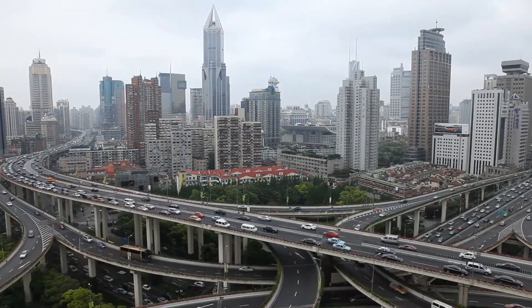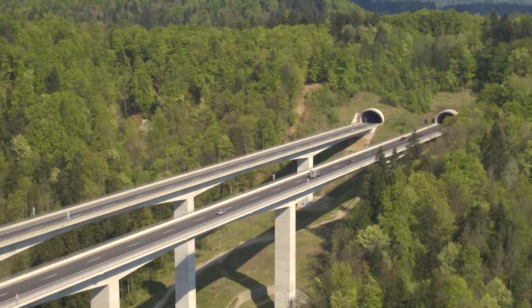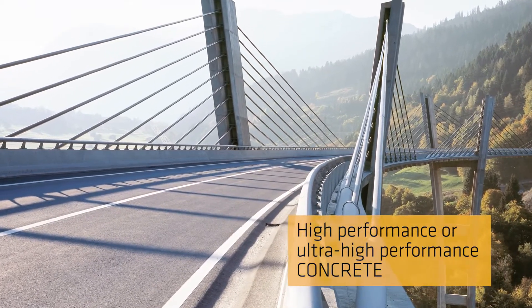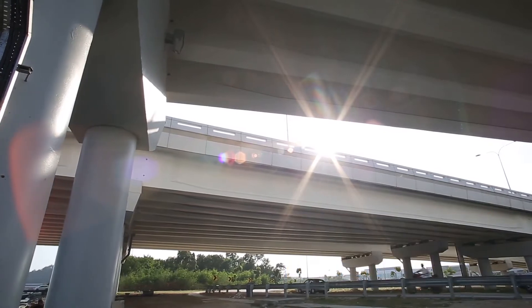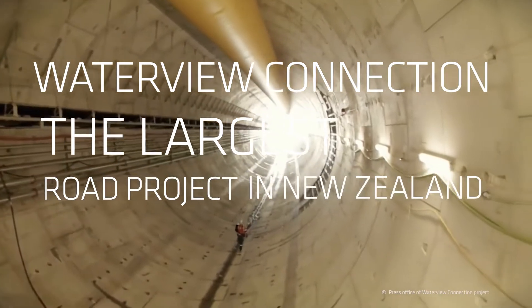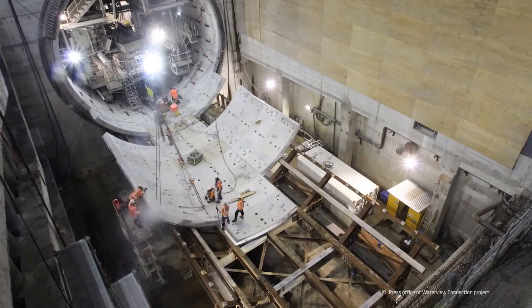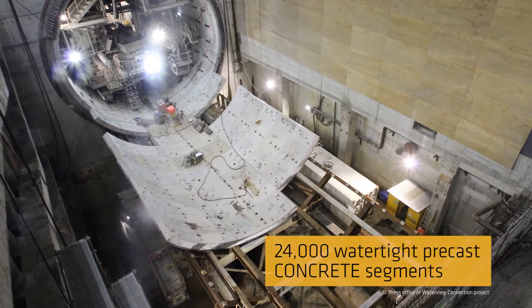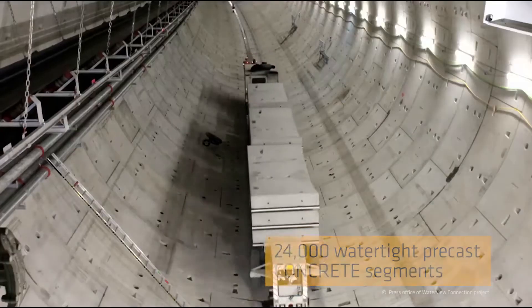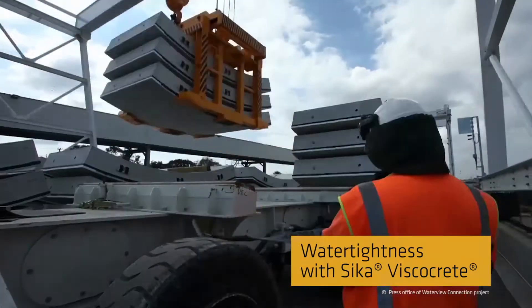Thin construction, high-rise buildings, wide-span bridges, or architectural concrete — all these applications call for high-performance or ultra-high-performance concrete for durability and very high strength. Waterview Connection is the largest road project ever undertaken in New Zealand. To build this enormous motorway ring route around the city of Auckland, 24,000 watertight precast concrete segments were used, made of concrete with specialty super plasticizer Sika Viscocrete admixture.